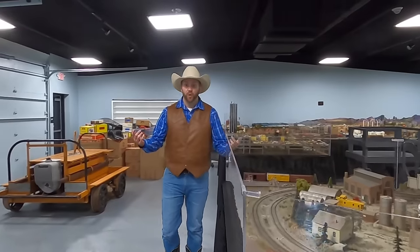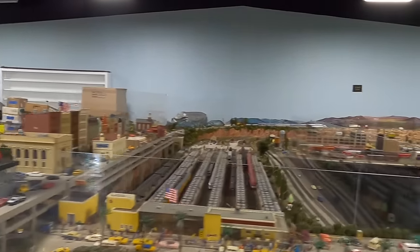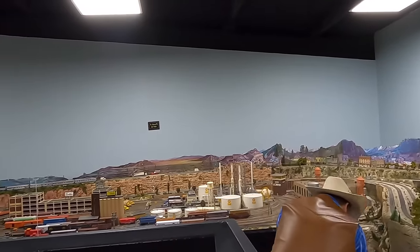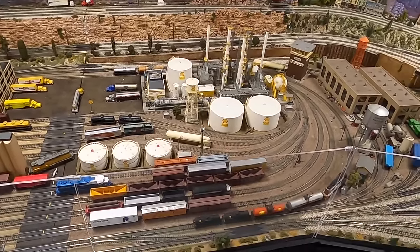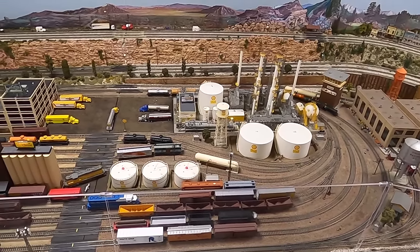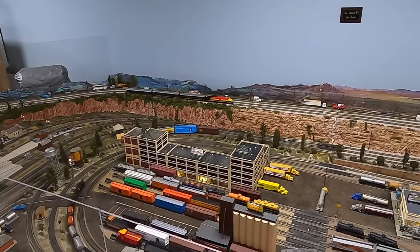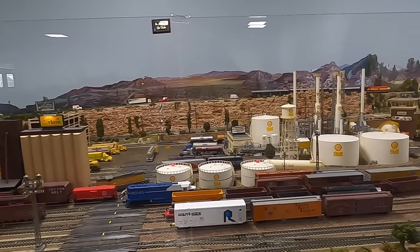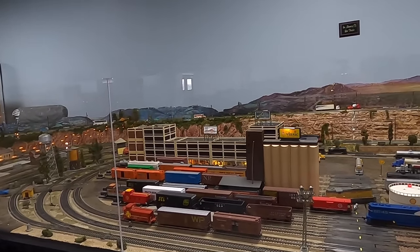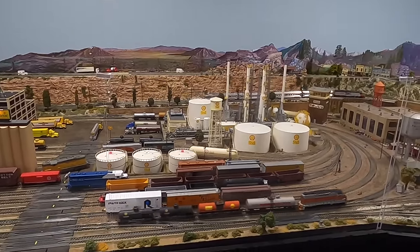Do you guys want to take a look and see what an actual model train does when it's running and moving down the tracks? They have a great platform so you can stand up high and watch from above. Whoa, look at that — there's a train running by right there. Those look like oil tanker cars, that means he's carrying oil to its final destination. And back there we have a passenger train — there's actually little passengers inside there riding to their destination, going from point A to point B all along the tracks.